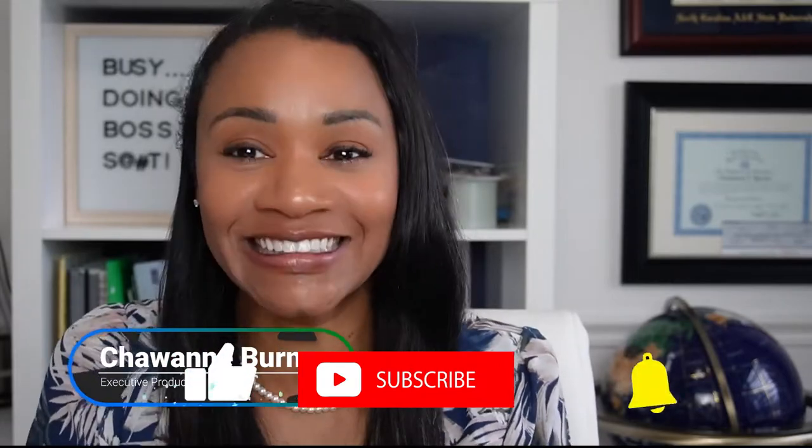Hello everyone, welcome back to my channel. My name is Shawan Burns. If this is the first time, please click that like button and that subscribe button.